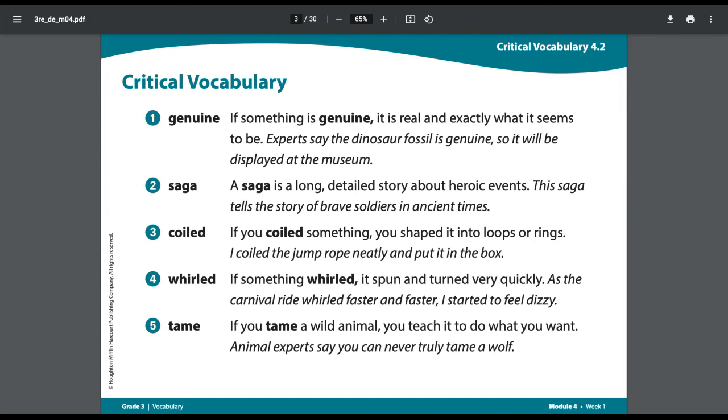Number five: Tame. If you tame a wild animal, you teach it to do what you want. Example sentence: Animal experts say you can never truly tame a wolf. The word tame is special because it can be used as a verb, like in this definition where you teach an animal to do what you want, or it can be used as an adjective to describe an animal — it could be a tame animal, one that has been trained.